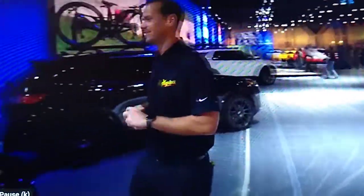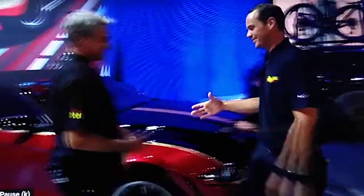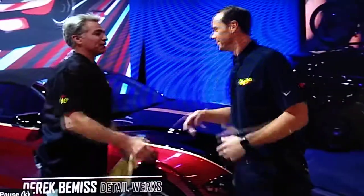One of our team members, Derek Bemis. Derek, don't mean to interrupt, but how are you doing, man? Doing great. How are you doing? I'm doing really well.